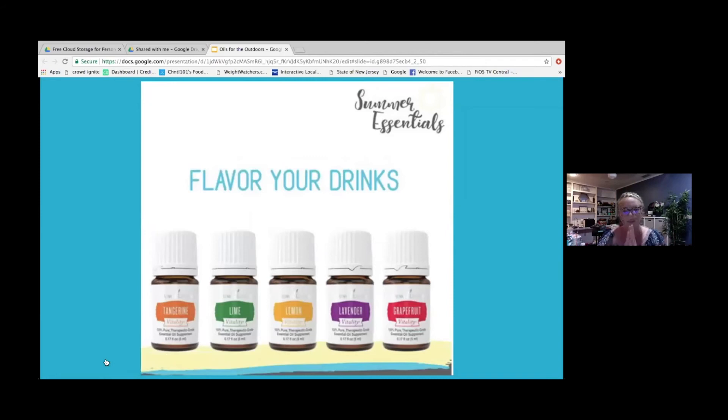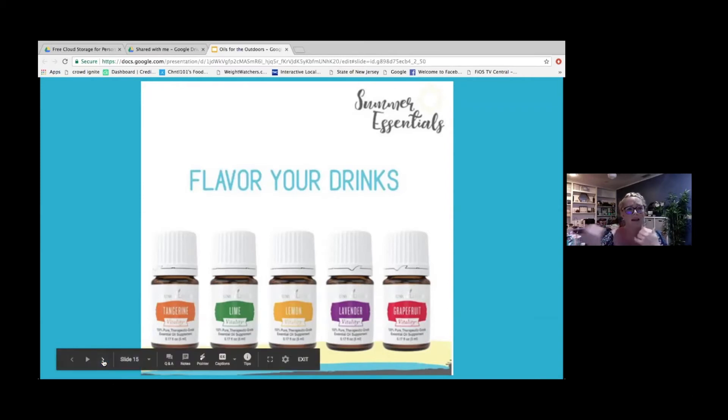Going back to peppermint and oils for the outdoors — I always think of drinks. You can flavor your water with vitality oils: tangerine, lime, lemon, lavender, grapefruit. These are all great tools for summer. Spice up your friends' drinks by the pool, throw it in your canteen if you're hiking — it's just a great way to kick your water up a notch.